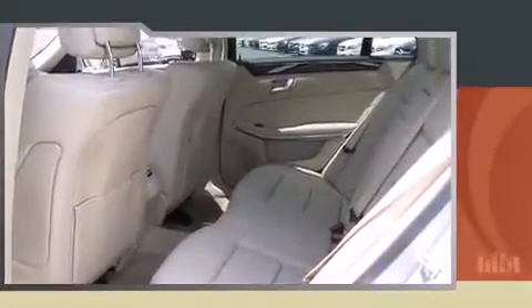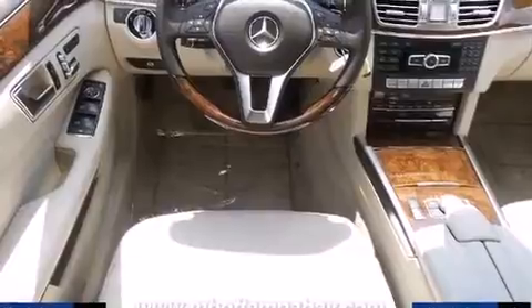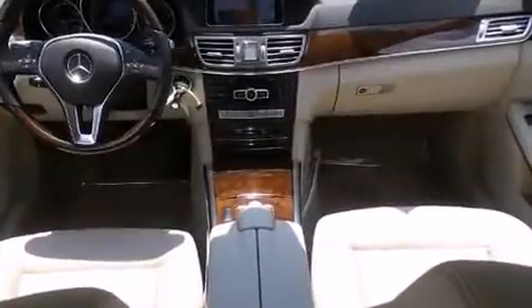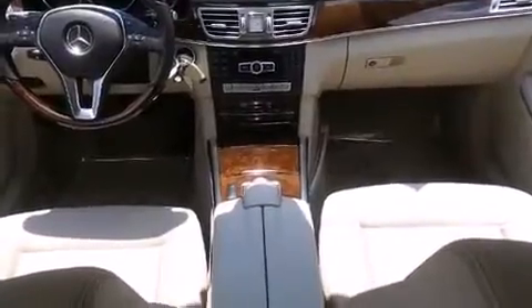A wealth of standard features means that you no longer have to sacrifice, such as remote keyless entry, front and rear reading lights, power front seats, an automatic dimming rear-view mirror, automatic temperature control, turn signal indicator mirrors, and more.